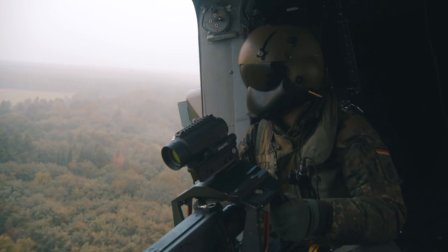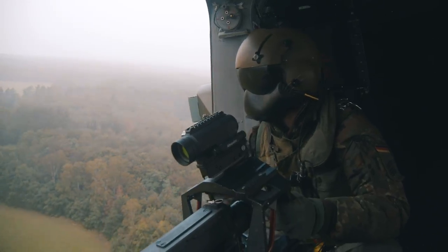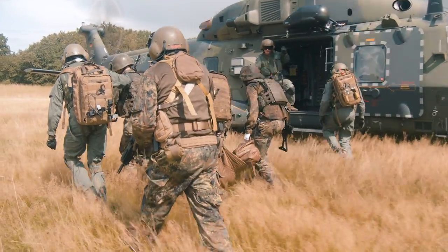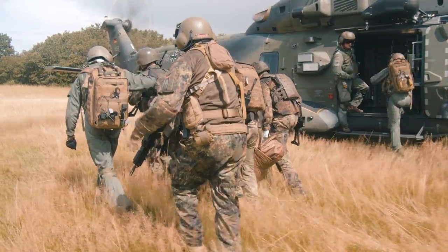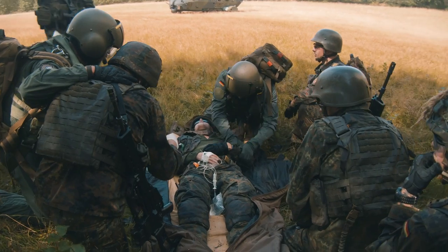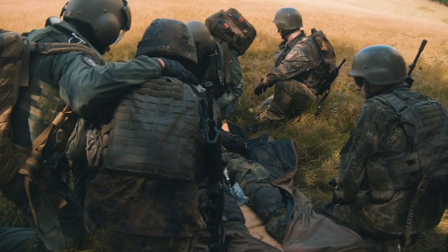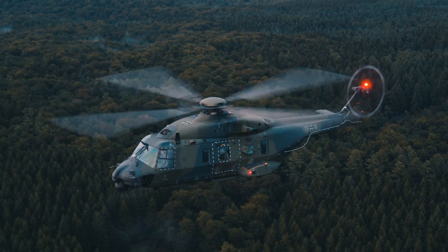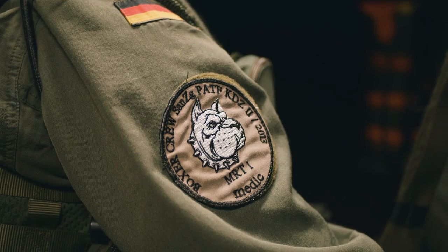Of course, we've got the Medivac fit. The Medivac fit consists of two places for Cat Alpha patients. For the crew of the chase machine, we've got two door guns with us. And for the Medivac helicopter, we've got one flight surgeon and one flight nurse with us.